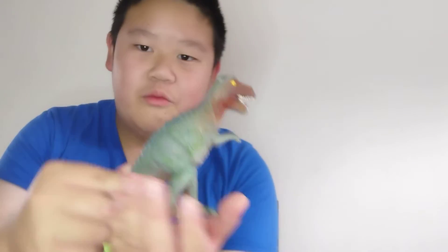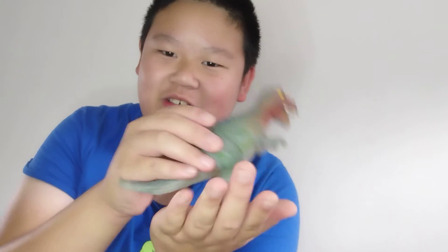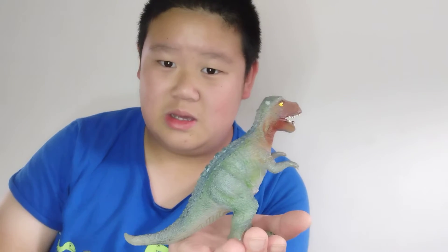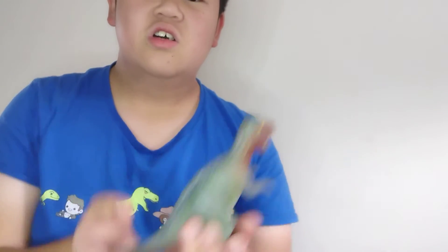This is a really inaccurate T-Rex — look at that, it's got a dragging tail on the ground. You can't really see the table but there's a table underneath. It's standing on its tail. What kind of dinosaurs do that anymore? I used to really like this one — it's bulky.